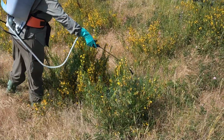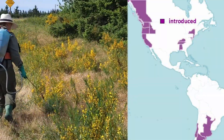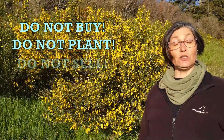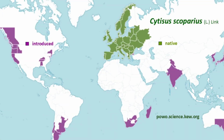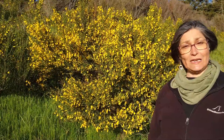Cytisus scoparius is of particular problem and high expense to British Columbia, Washington, Oregon, all the way south to California. Please do not buy this plant, do not plant this plant, and do not sell this plant — unless you live in its native range of Western, Northern, and Central Europe. And if you have any land in the areas where it was introduced and is now a noxious invasive non-native plant, do your best to remove it.